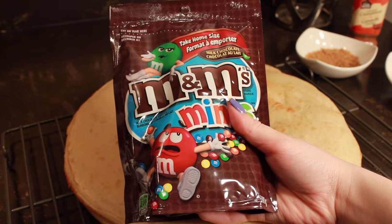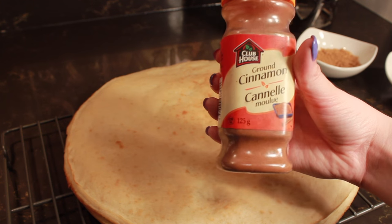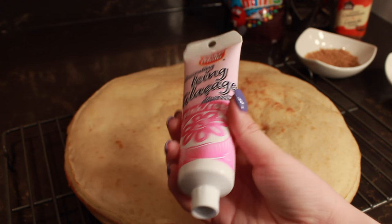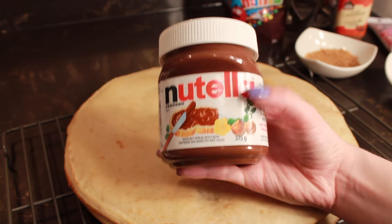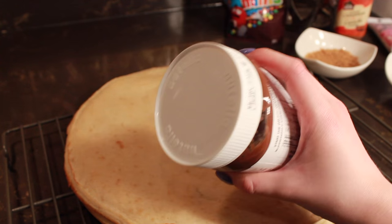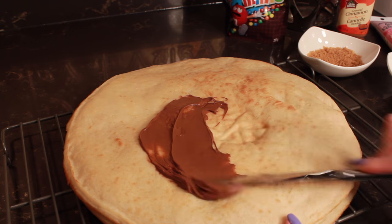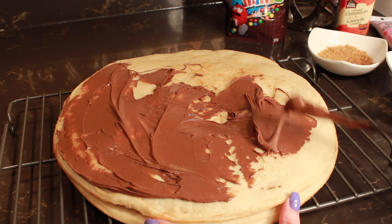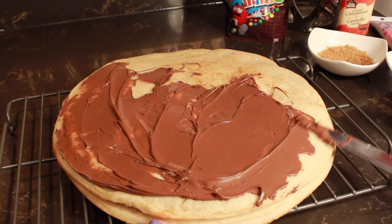Next, you'll need some M&Ms. I pretty much like to use these for everything, and these are the mini ones. Then you're going to need some cinnamon. And then you're going to need some icing — it really doesn't matter which color, I just chose pink. And lastly, you'll need the best thing in the world, which is Nutella. This stuff is literally heaven in a jar. Then you're going to take a knife and start spreading your Nutella all over your first pizza crust. It really doesn't have to be perfect at all, just cover the entire pizza dough. Oh, and make sure your dough is pre-baked.